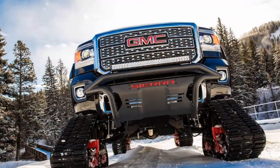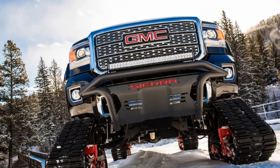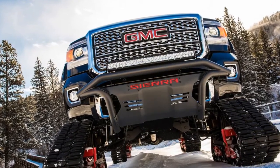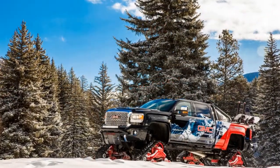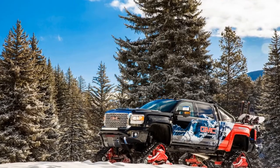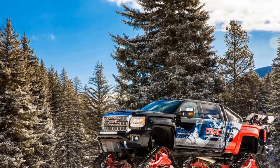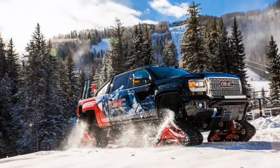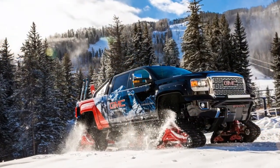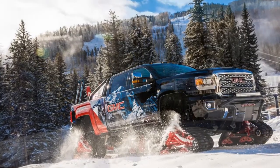It is based on a GMC Sierra 2500 HD Denali 4WD crew cab, except as you can see it lost its wheels and now crawls around on big mat tracks. Under the hood, it packs a mighty 6.6-liter turbodiesel V8 engine that offers 445 horsepower and 910 pound-feet of torque. The V8 is mated to a 6-speed Allison automatic transmission.